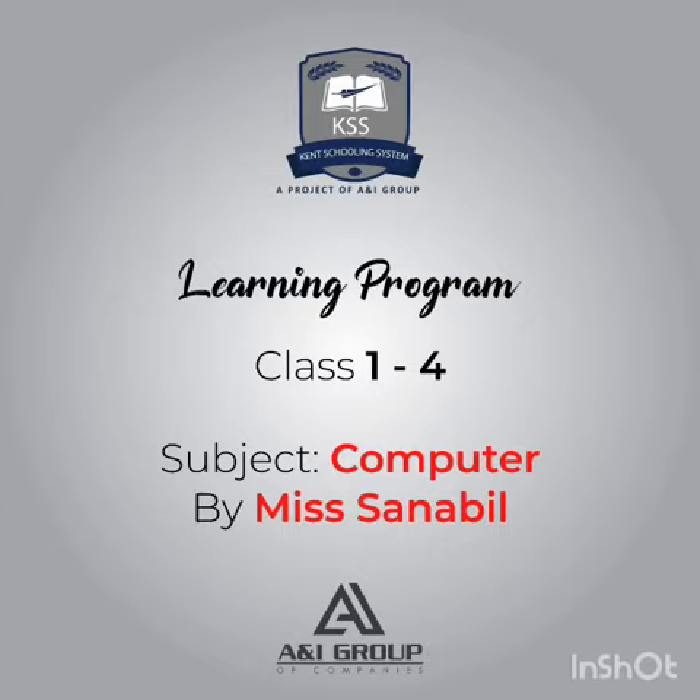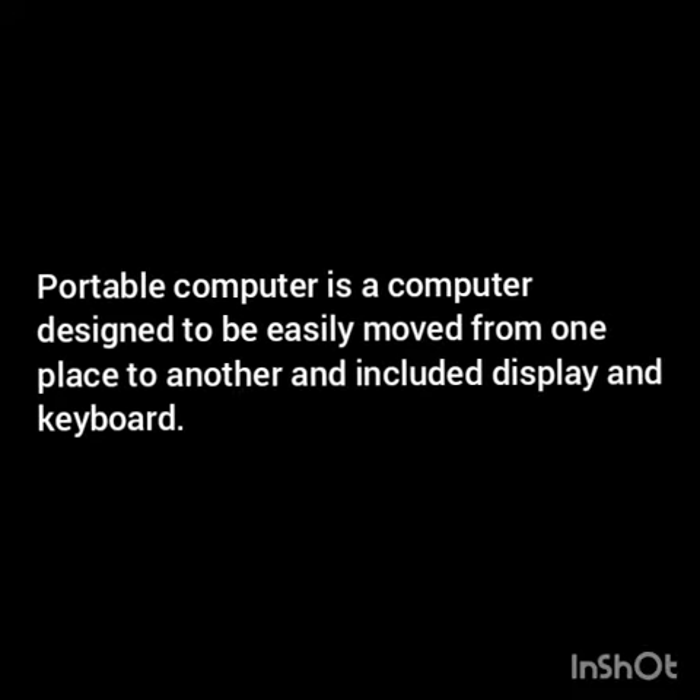Today our topic is portable computers. What does portable mean? Portable means the thing which you can carry easily in your hand.